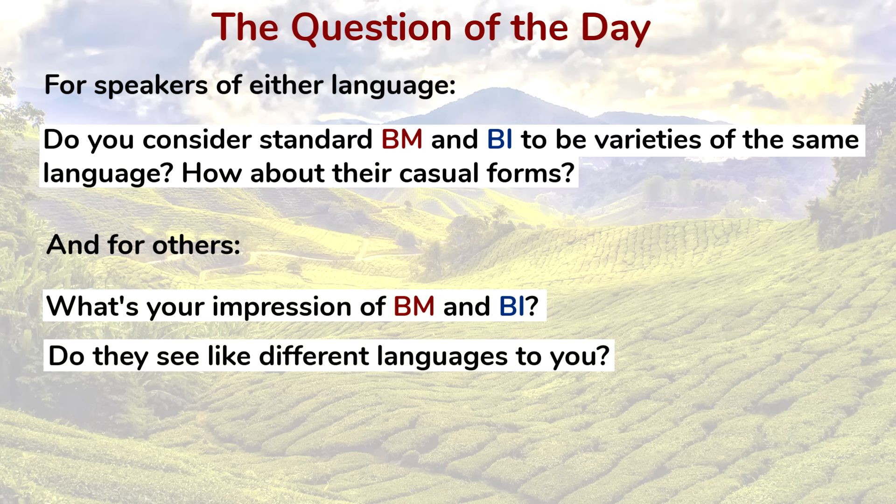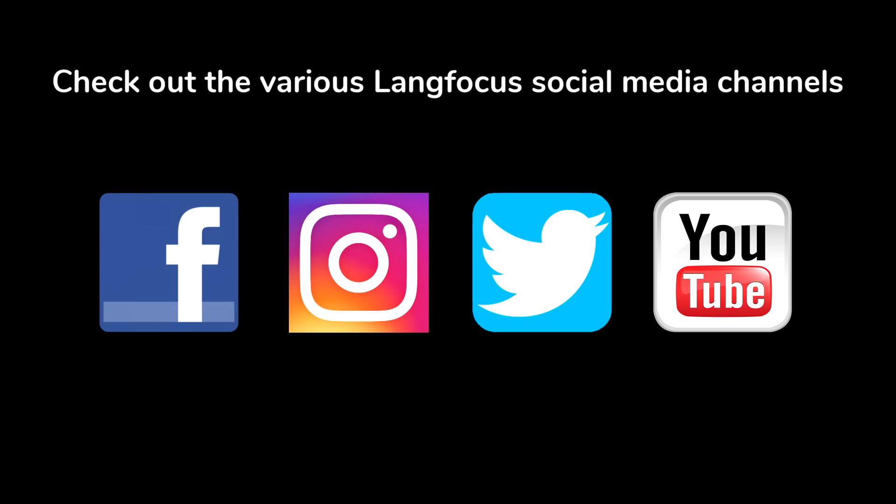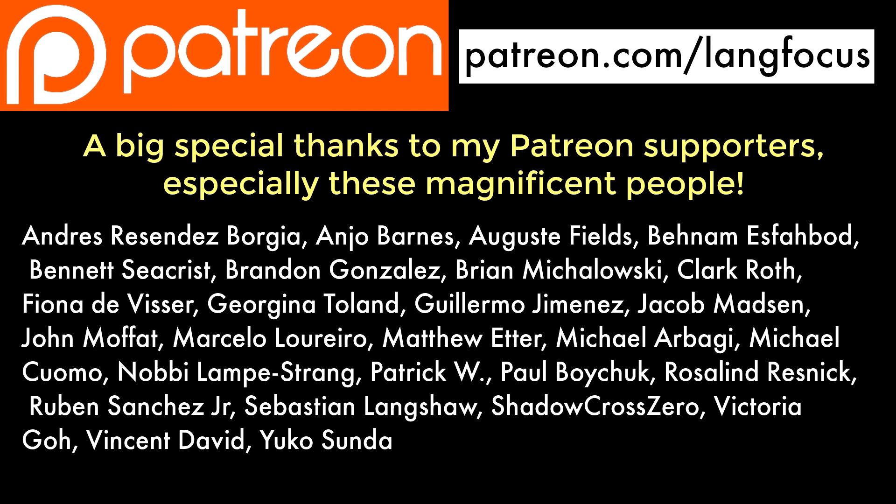If you enjoyed this video, check out the different LangFocus social media accounts like Facebook, YouTube, Twitter, and Instagram. And as always, I'd like to say a special thanks to all of my Patreon supporters for their generous monthly pledges, especially these wonderful people right here on the screen — my top tier Patreon supporters. Many special thanks to them, and to everyone, thank you for watching and have a nice day.